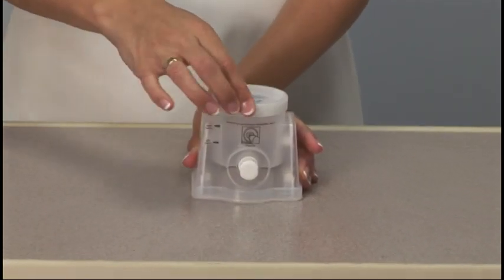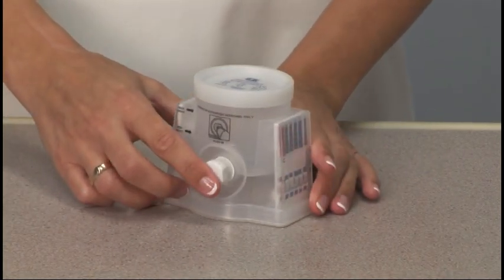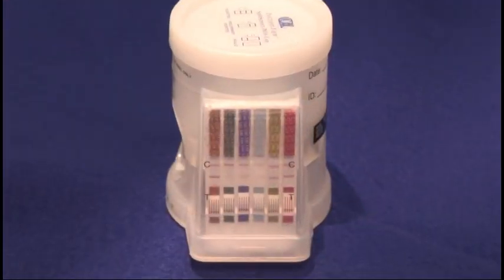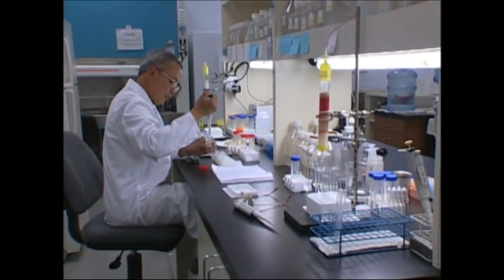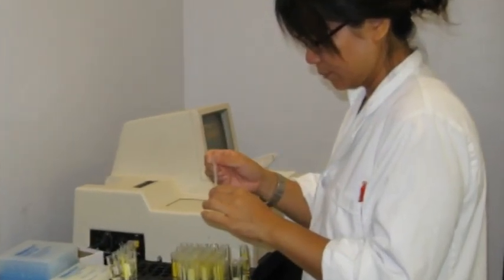To operate this device, the operator merely secures the cap and pushes in the knob to release the sample into the testing wells. In approximately 4 to 7 minutes, the control and result lines will appear in the test panel windows. This is a much faster turnaround for testing than sending individuals to an off-site health center or collection lab.